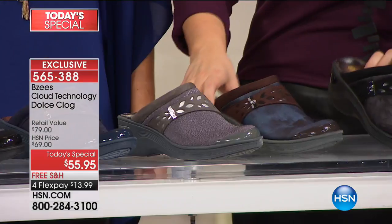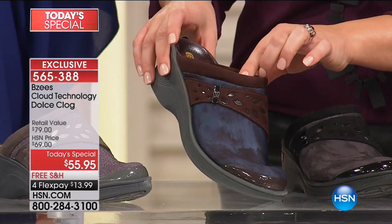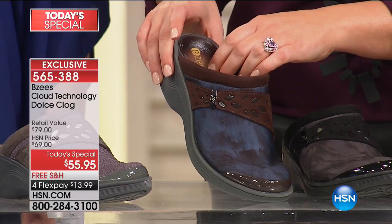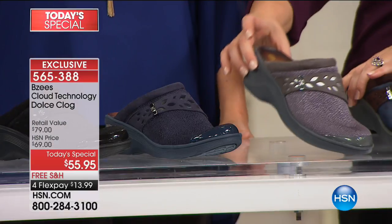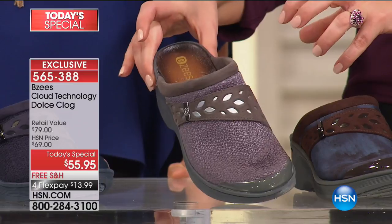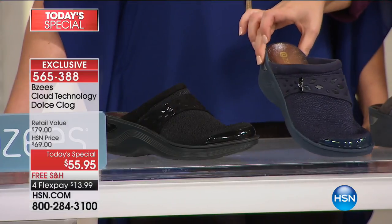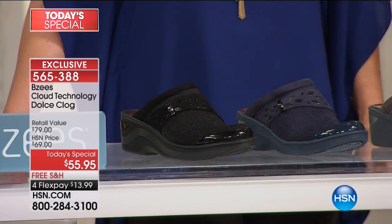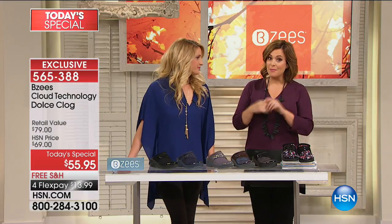The blue multi is almost gone — only sizes 9, 10, and 11 remaining. The blue has that swirl with the navy and the chocolate. Here's your gray, really cool with a little bit of shine on that stretch fabric. We've got it in the navy, and then of course we have it in the black. At $13.99 it brings them home with free shipping and handling.